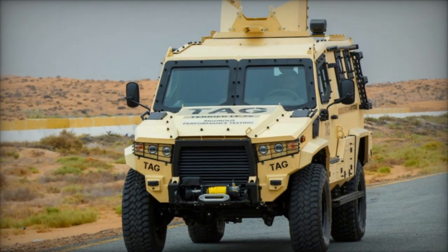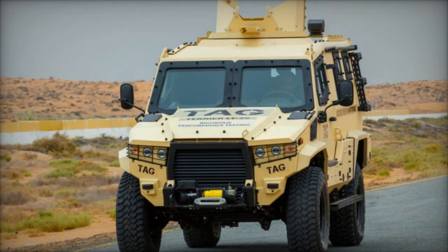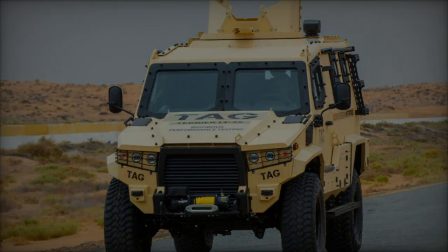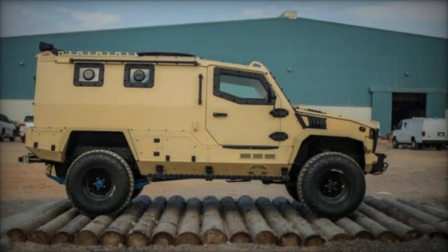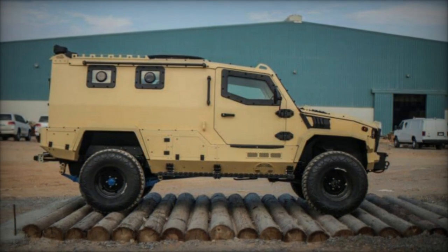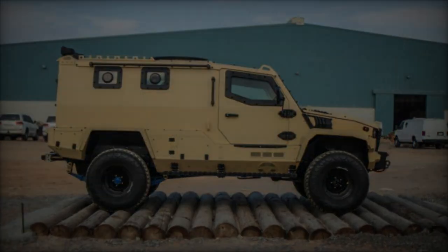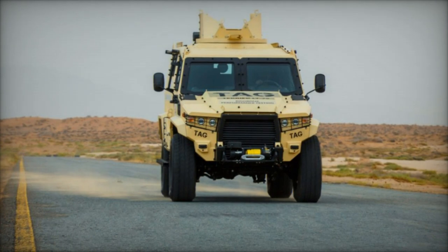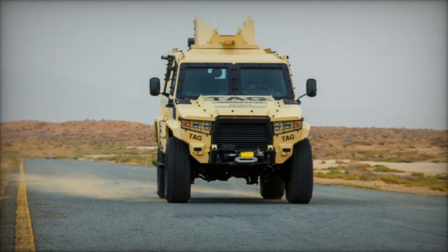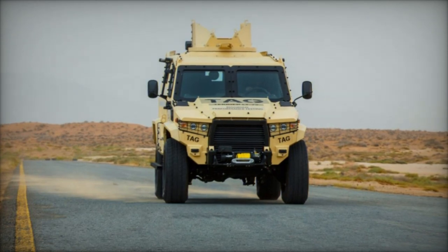In essence, the provision of armored vehicles and accompanying assistance reflects a concerted international effort to strengthen Haiti's security apparatus, empower its law enforcement agencies, and foster stability in the face of persistent security challenges. As Haiti continues its journey towards peace and prosperity, partnerships forged through initiatives like these will remain pivotal in realizing a safer and more secure future for all Haitian citizens.